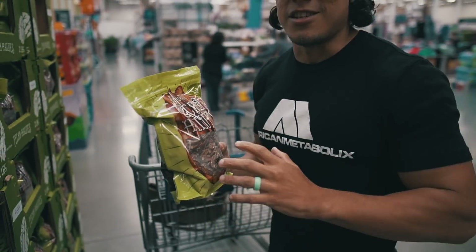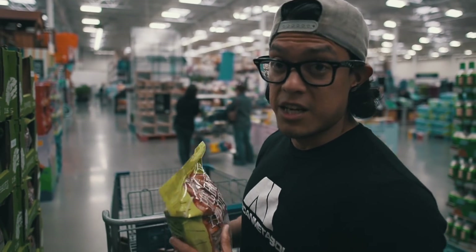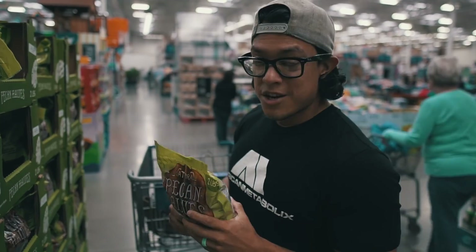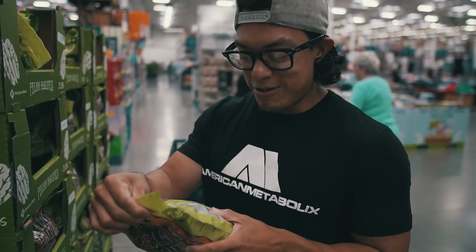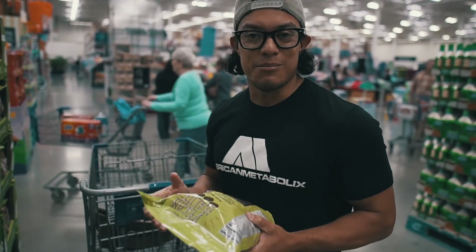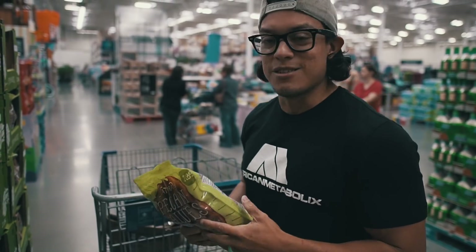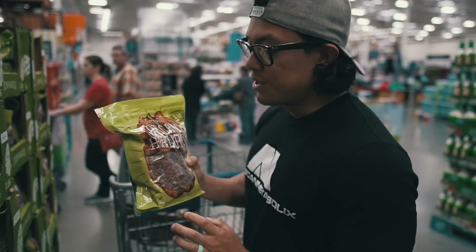First item of the day is gonna be some pecans. Pecans are just my favorite nut when it comes to the keto diet — really good for you, tons of fats. For one ounce it's 20 grams of fat. A lot of you always have a hard time getting your fats up, and I always recommend macadamia nuts, pecans, or Brazilian nuts. So here at Sam's I'm gonna get some pecans.